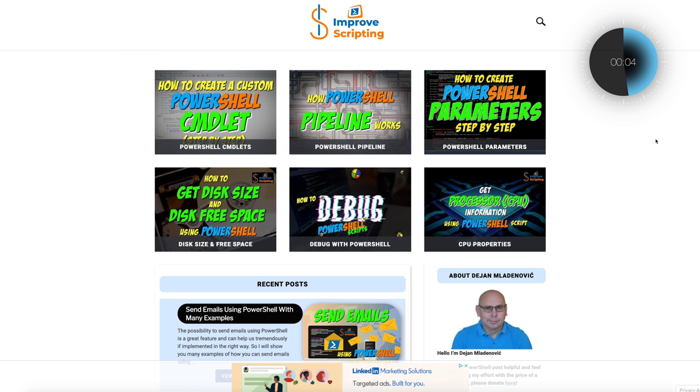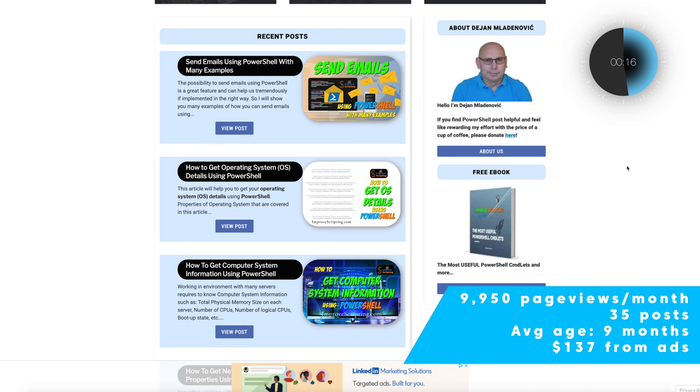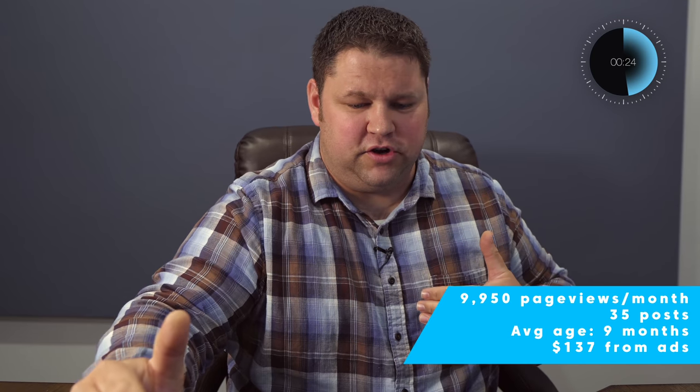This next site is ImproveScripting.com — great name. It's a website about coding and scripting, specifically about PowerShell. This website is doing reasonably well with 35 blog posts, average age about nine months, which means they're probably doing about as well traffic-wise as they're going to do long-term. Traffic is just shy of 10,000 pages per month, meaning almost 300 page views per post per month. We like to see a goal of 1,000 on average — anywhere between 500 and 1,000 I'd be pretty happy with. So we're underperforming a little, which means some posts probably don't have the search volume needed or you're just not winning the ranking.